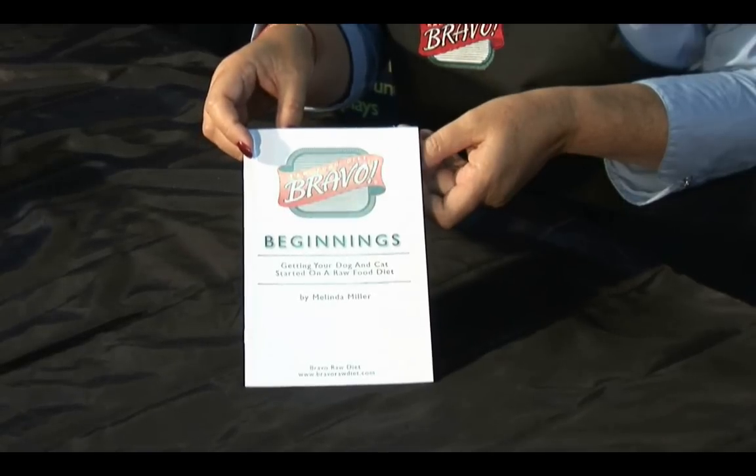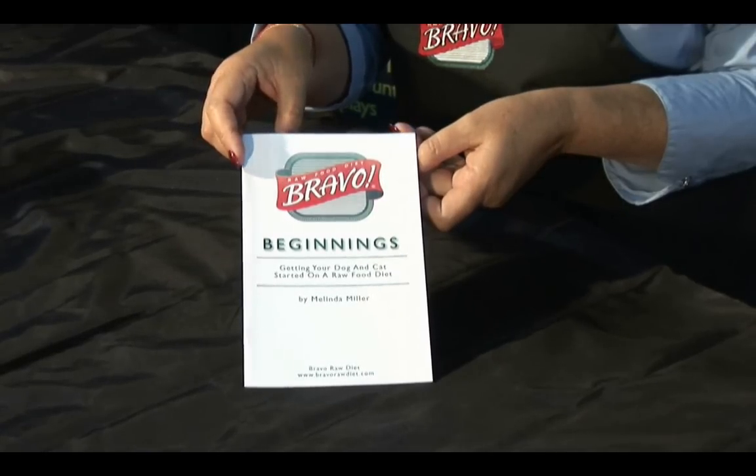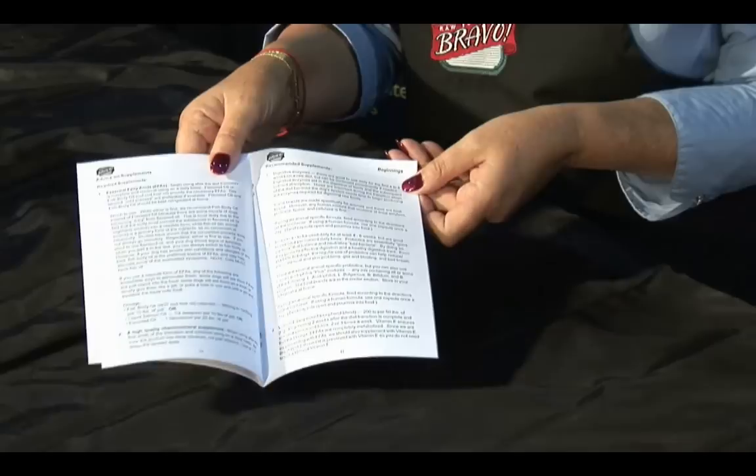There are many other supplements you can use. I suggest you get a copy of Bravo Beginnings, our tutorial on feeding a raw diet to your dog or cat, or go to our website bravorawdiet.com for more information about what supplements to use.